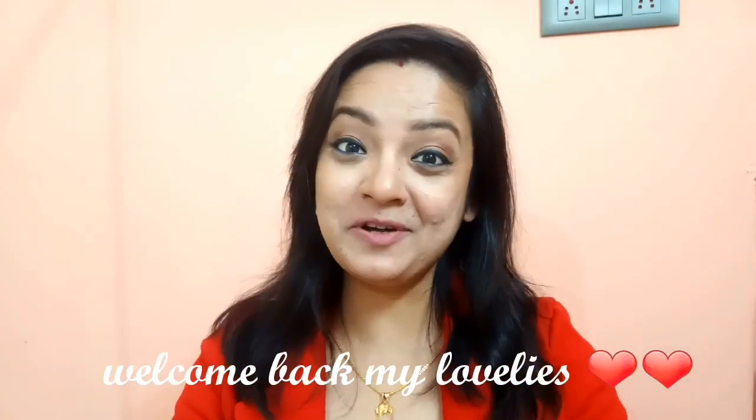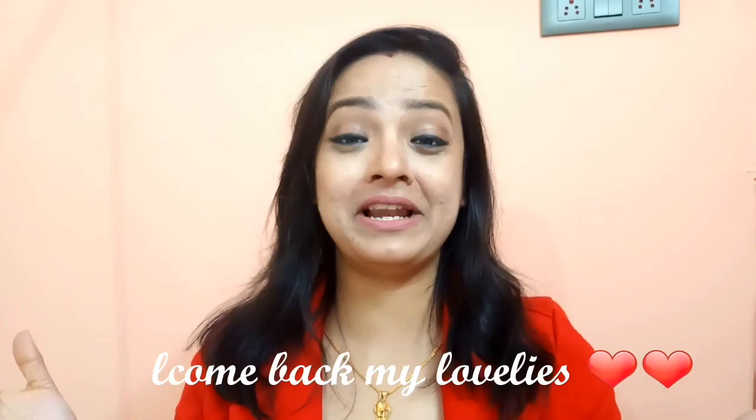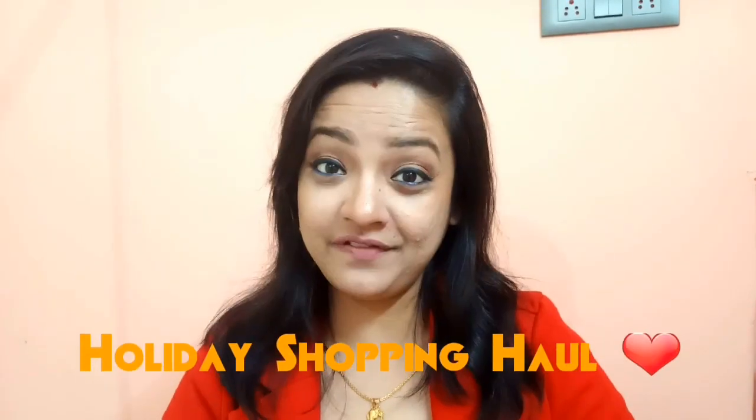Hey everyone, you are watching It's Views World and welcome back to my channel. I am going to share with you guys a shopping haul video.